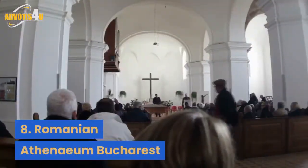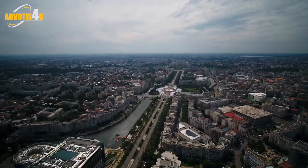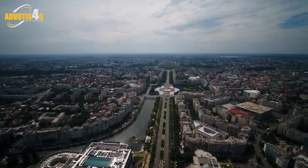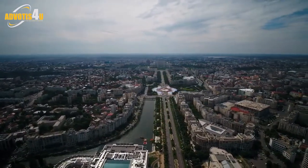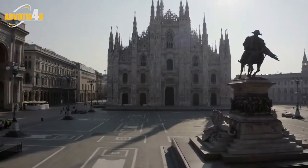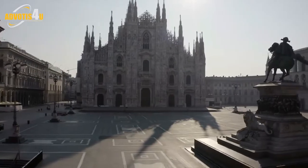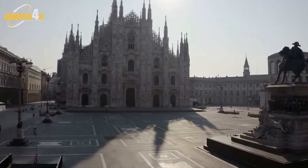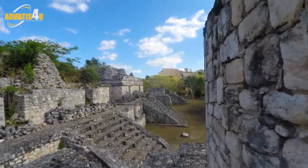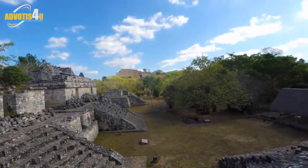8. Romanian Athenaeum, Bucharest. Another iconic building of Bucharest, the Romanian Athenaeum is an architectural pearl of the 19th century, constructed in neoclassical style. The monument was built after a long effort of public subscription fundraising, under the slogan 'Donate un leu for the Ateneu.' Nowadays, the monument houses the Enescu Philharmonic and is the main concert hall during the Enescu Festival.